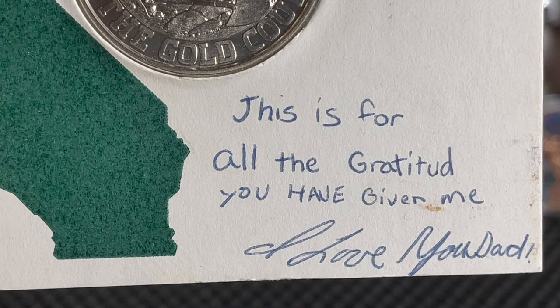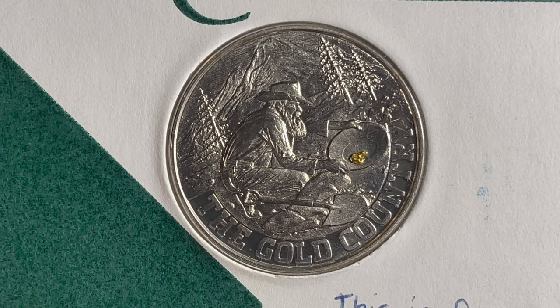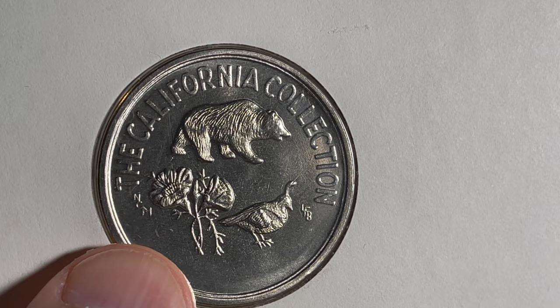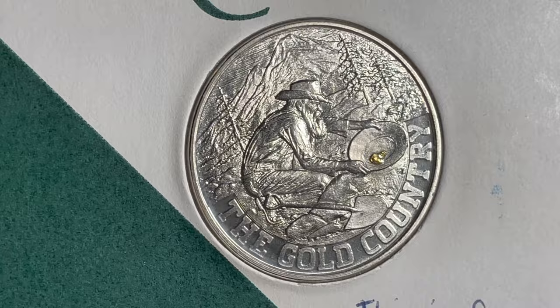I bought this coin for my father on the trip and wrote to him, 'This is for all the gratitude you have given me. I love you, Dad.' He still had it all these years later and brought it back and gave it to me, since he knew I was doing all this coin stuff. It comes in this little card — on this side it says 'The California Collection' and you've got the grizzly bear, the golden poppy, and the California quail — the state animal, state plant, and state bird.